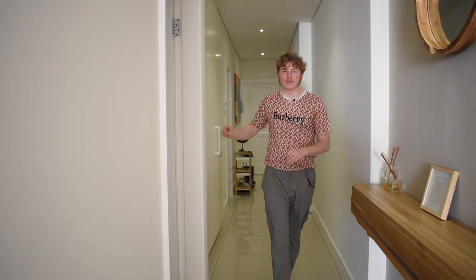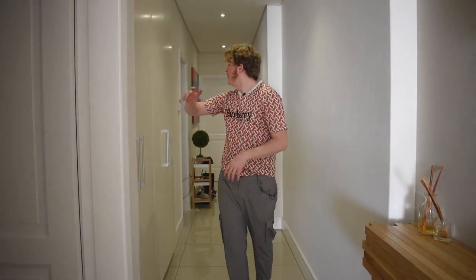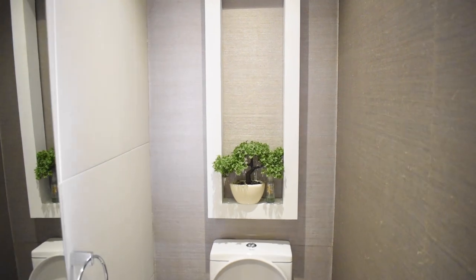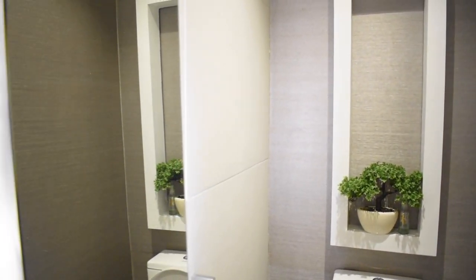Moving down the hallway, just before the guest bedroom there's a beautifully utilized cupboard space — about four cupboards for storage, blending seamlessly into the wall. Just behind that is the guest toilet: a simple, practical setup with a lovely mirror with recessed lighting, a nice little nook behind the toilet for texture, and the same textured wall seen elsewhere in the apartment.